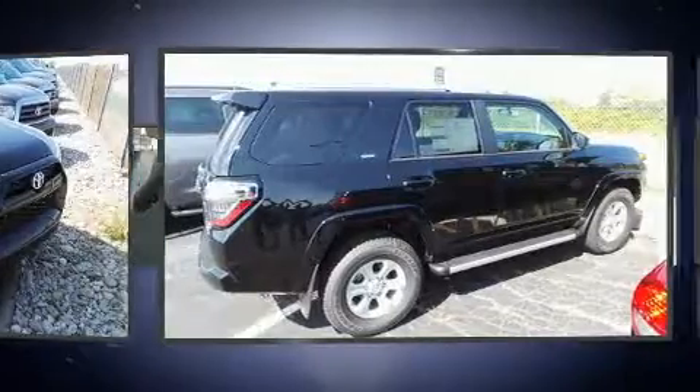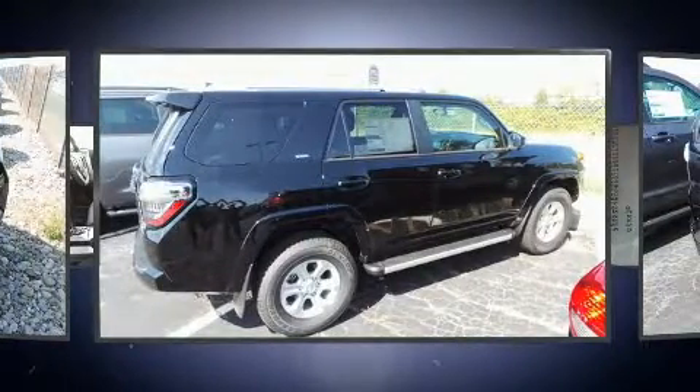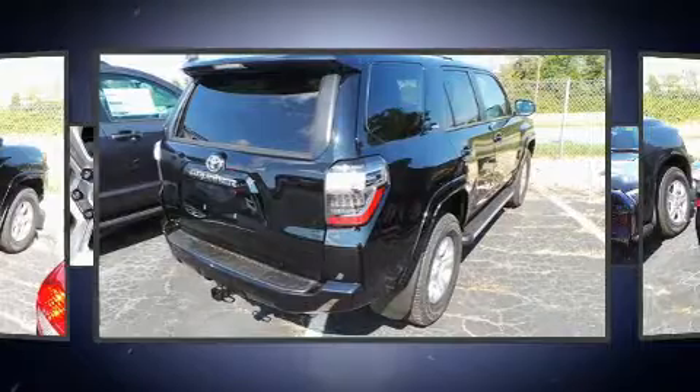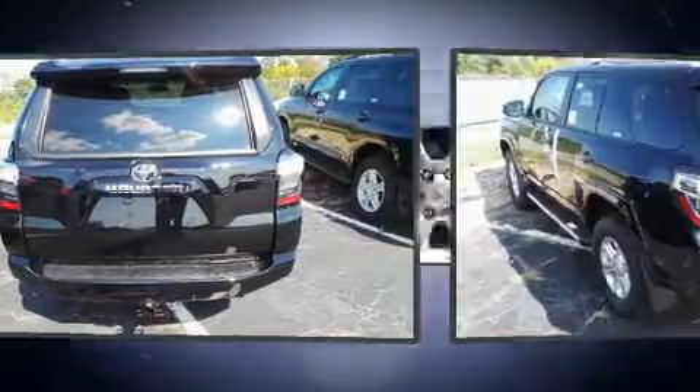Top features include cruise control, front fog lights, skid plates, remote keyless entry, a trailer hitch, and a split-folding rear seat. Premium sound drives eight speakers, providing you and your passengers a sensational audio experience.